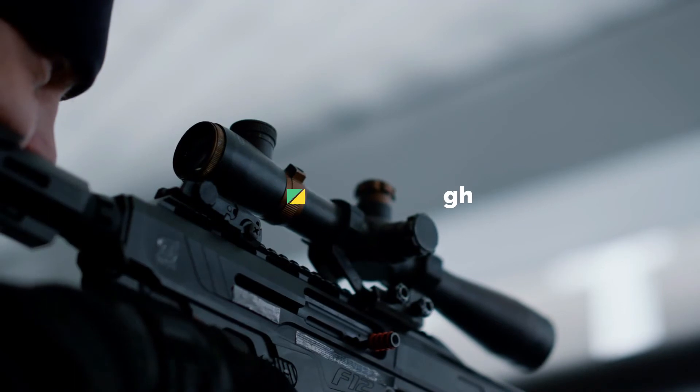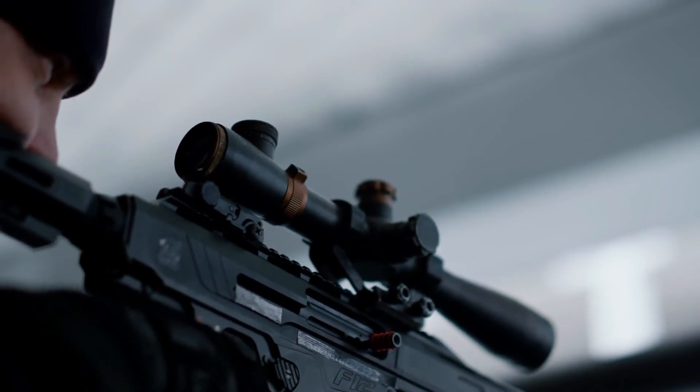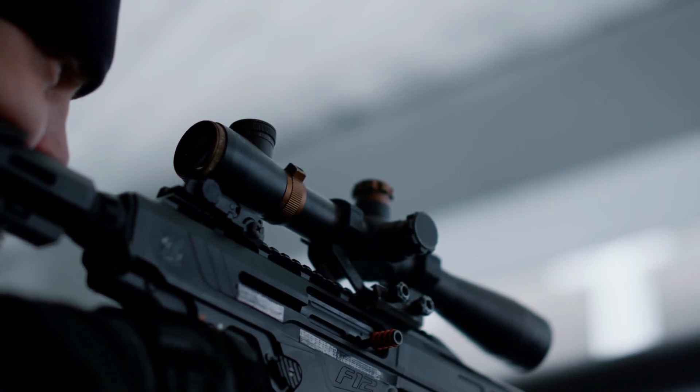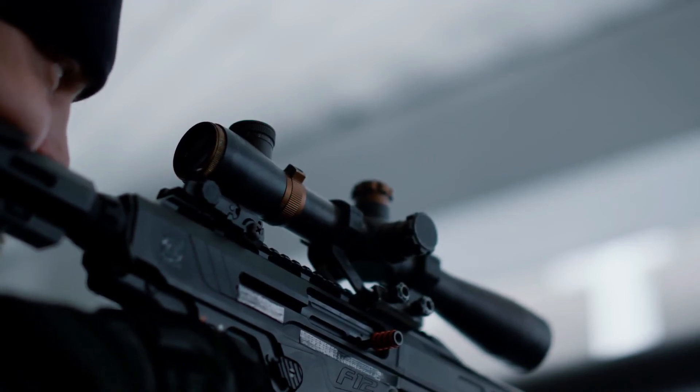Follow through: Continue to squeeze the trigger to prevent any sort of jerking, as this can be the difference between missing or hitting your target.